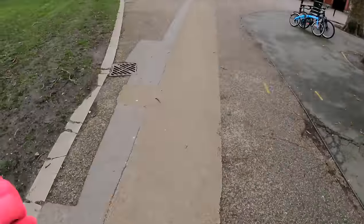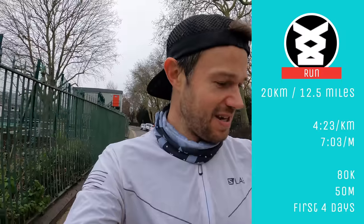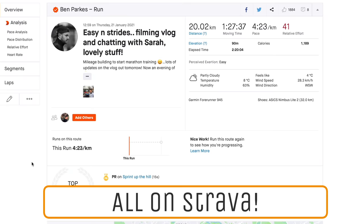The beep of the Garmin — I paused that. 20k done, not too bad today. That takes us up to 80k for the week — I'll put the miles on screen. 80k in four days, not too bad. The pace today was about 4:22 per km, so a little bit over seven minute miling, which is kind of where easy pace is.